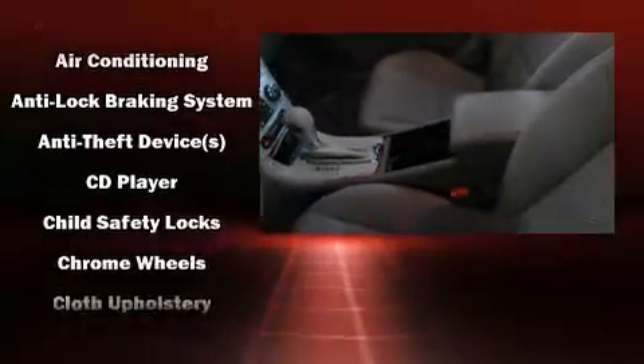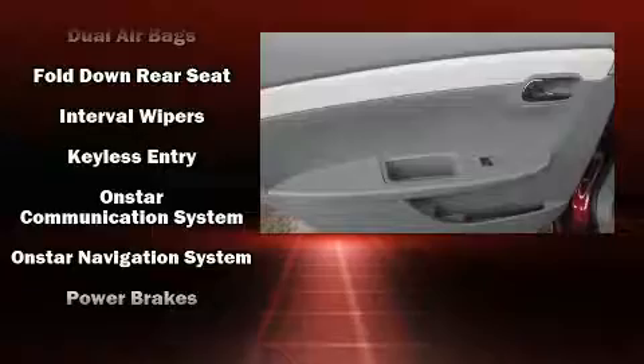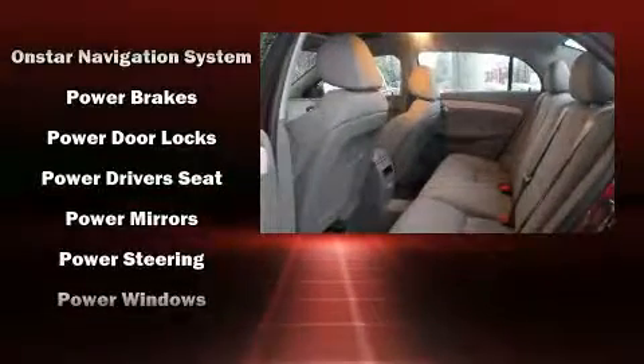Chevrolet ensures the safety and security of its passengers with equipment such as head curtain airbags, front side-impact airbags, traction control, brake assist, a security system, OnStar, and four-wheel disc brakes with ABS. This car was designed with safety in mind, allowing you to drive with even greater assurance.